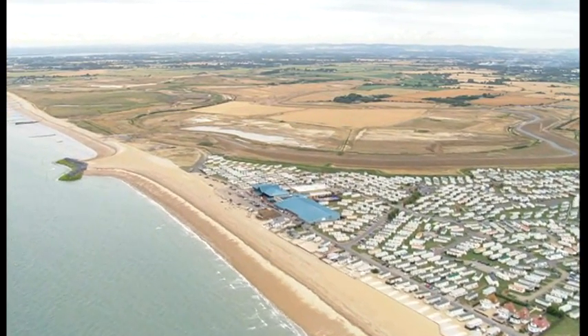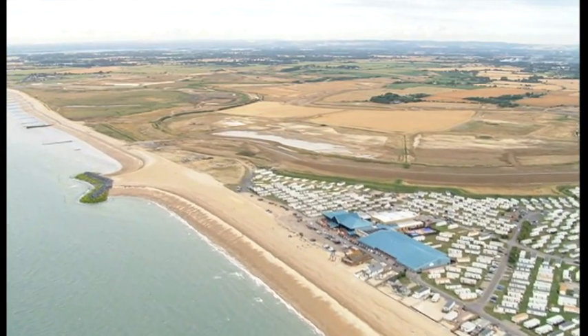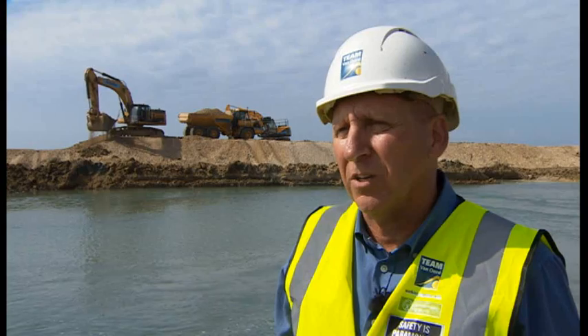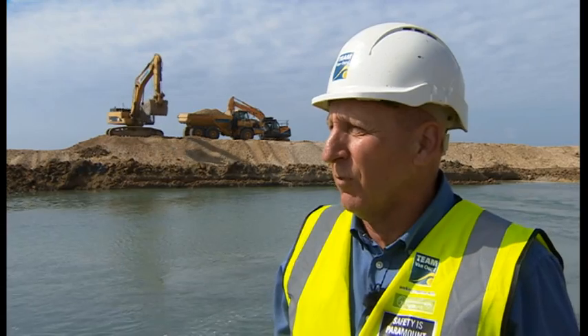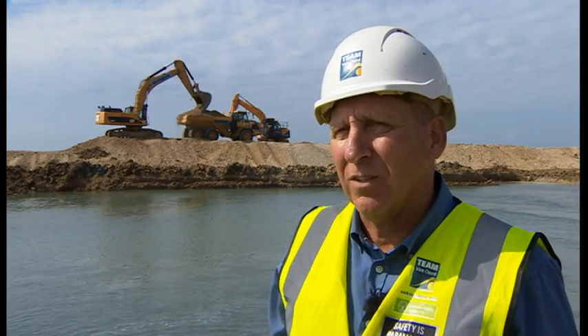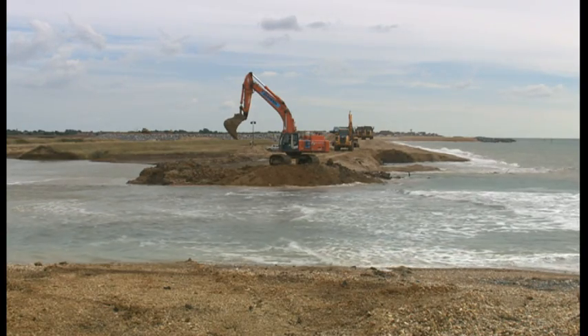But now, as the landscape begins to transform, there's a widespread feeling that this could bring all sorts of benefits to Celsea. I think anyone that's been involved with this project should feel really proud. It's obviously something that's going to change this part of Britain along the south coast, and I think everyone should hold their heads up high.